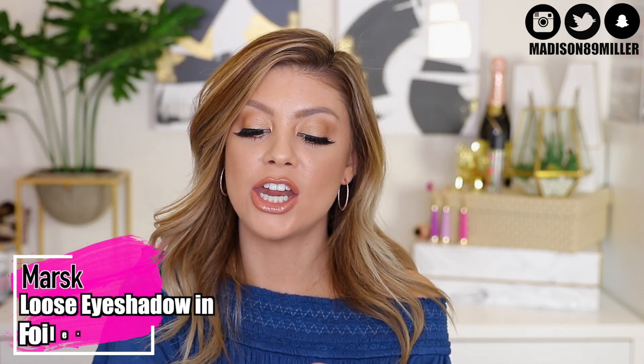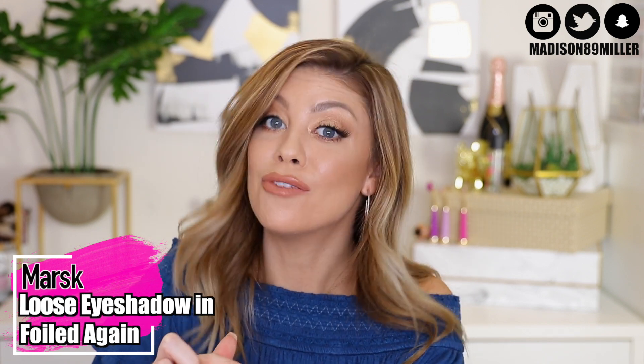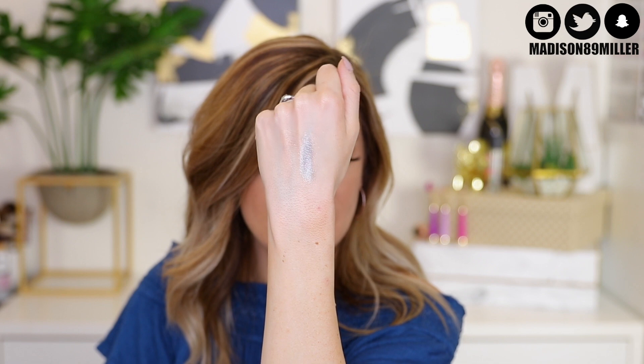Next up, a loose eyeshadow from Marsque in the shade Foiled Again. This formula is talc, paraben, and fragrance-free, which I love — especially for my sensitive skin. Look at how gorgeous this silver shade is. You can also add a little bit of water to it and it will create a really pretty wet look.